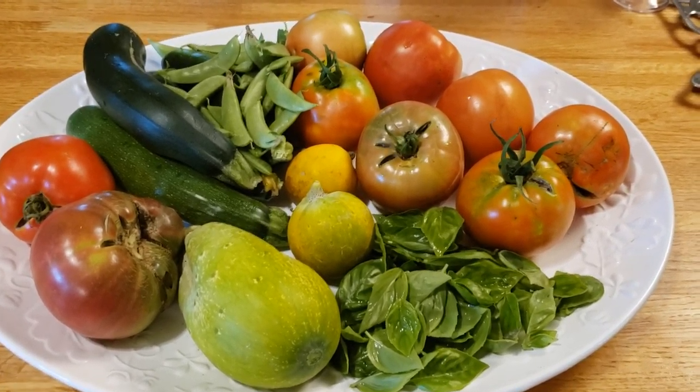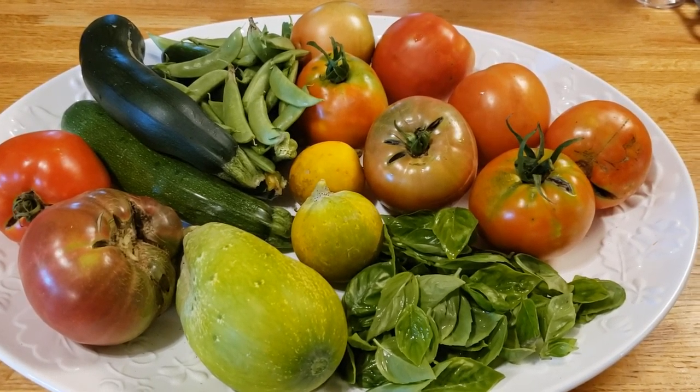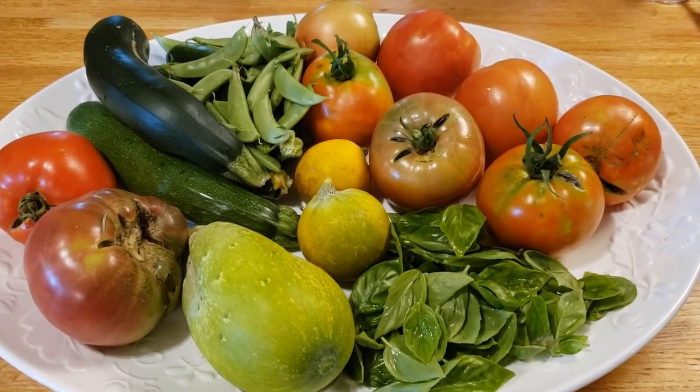Hi everybody! I wanted to share with you these are the results in my garden so far after being able to go and apply some very specific things. I'm going to take you out to the garden and teach you right now what I did that actually saved my garden. Let's go!